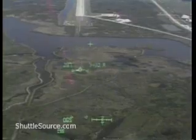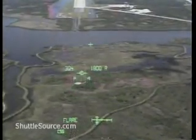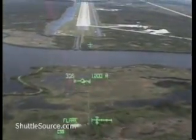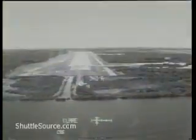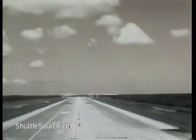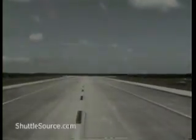5,000 feet. 3,000 feet. 2,000 feet — landing gear down and locked. Main gear touchdown. Nose gear touchdown.